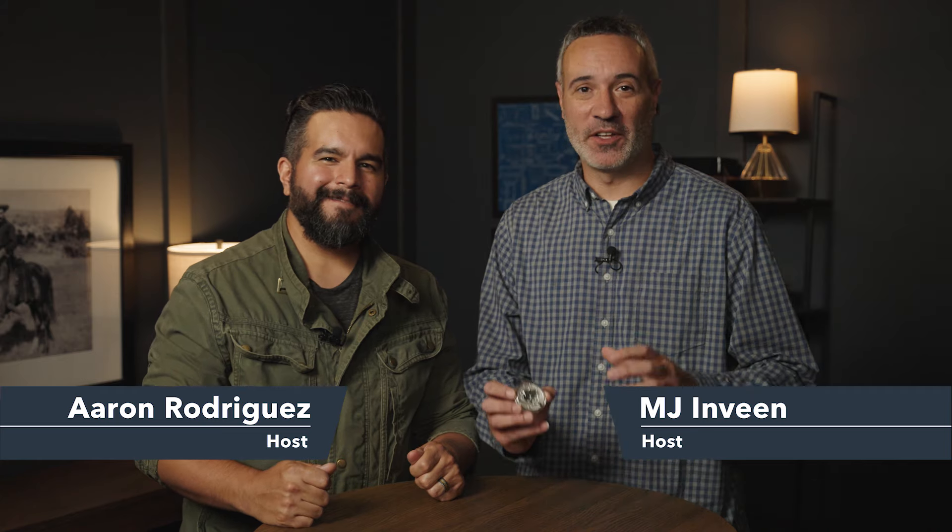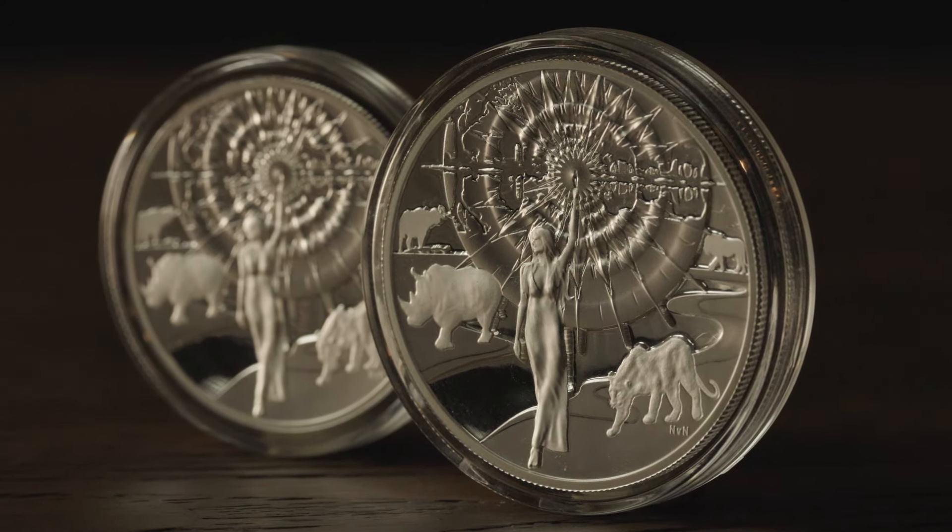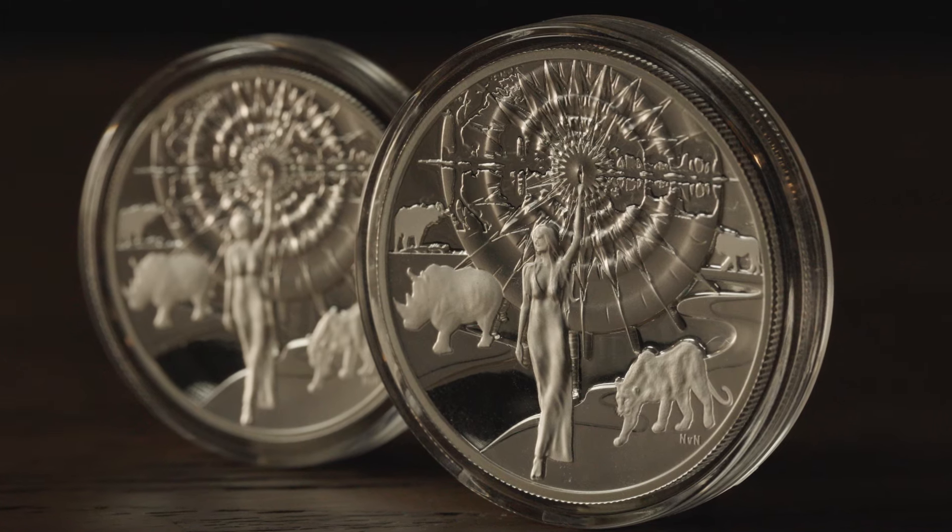The two most award-winning engravers and designers in modern coin history have never before collaborated — done for the first time in the most majestic coin you've ever seen. Hi, I'm MJ Enveen. I'm Aaron Rodriguez. We're going to tell you a little bit today about the 2024 Light of Liberty coin, one of the greatest liberty coin series to ever exist, and there is a reason for it.